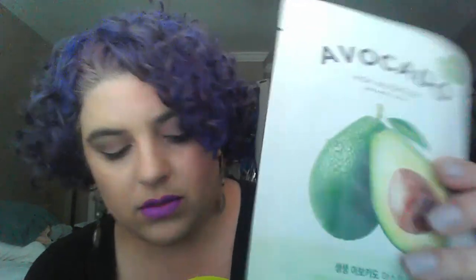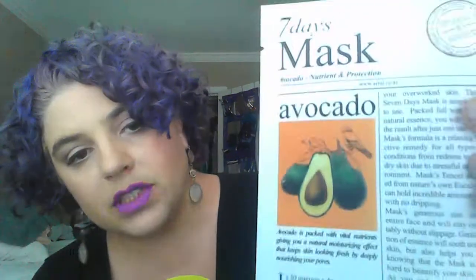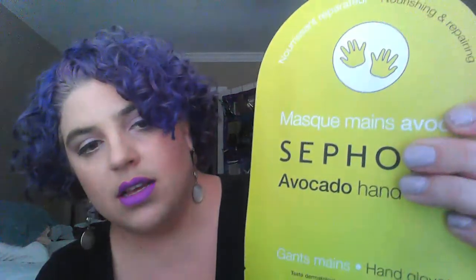Another superfood becoming really popular in skincare is avocado. This It's Skin avocado mask is like the best thing in the world — I absolutely love it. I've also got an Ariul avocado mask, and Sephora Collection has several avocado options including hand masks, face masks, and eye masks.